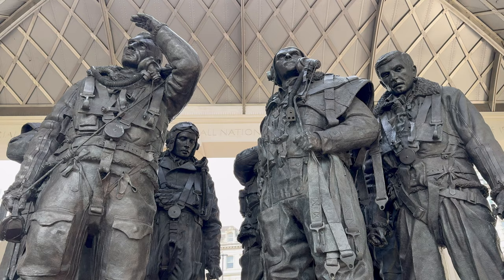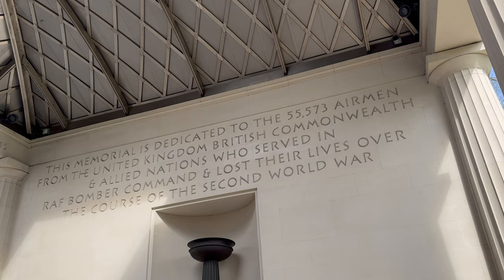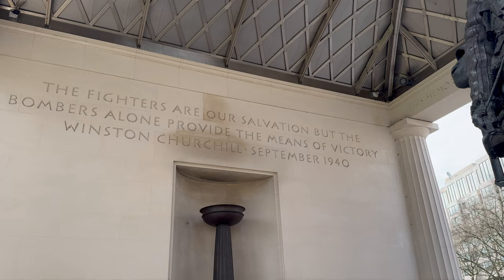This is a memorial to the airmen who lost their lives of all nations — 55,573 — United Kingdom, the British Commonwealth and allied nations serving with RAF Bomber Command. 'The fighters of the salvation... but the bombers alone provided the means of victory.'